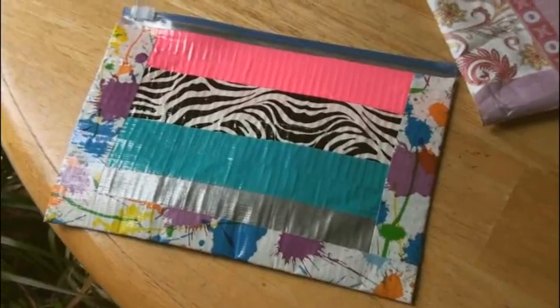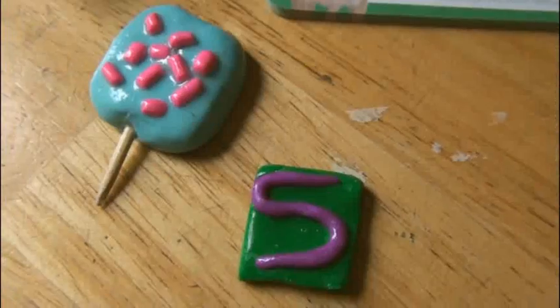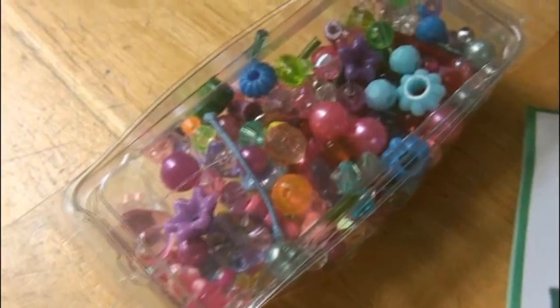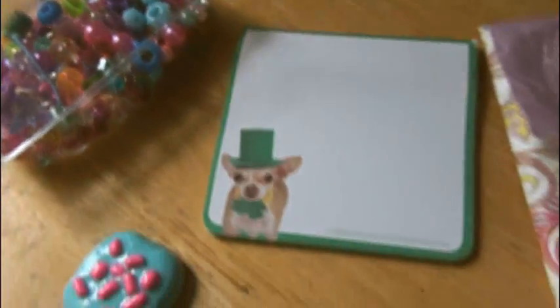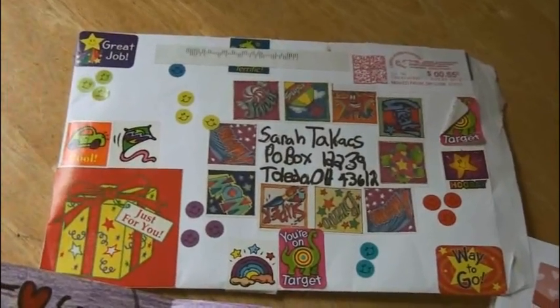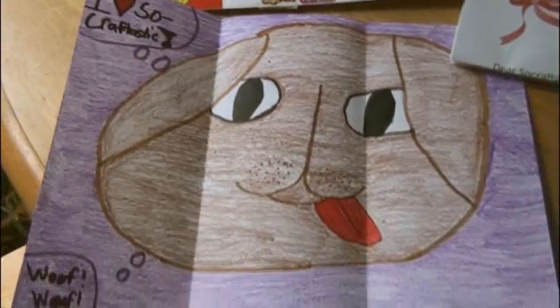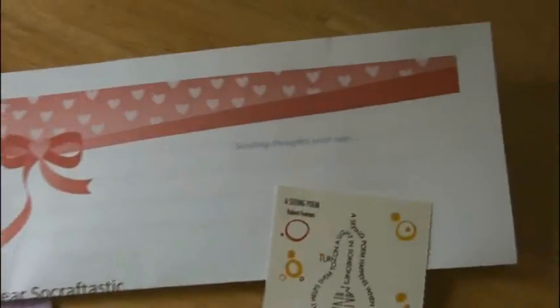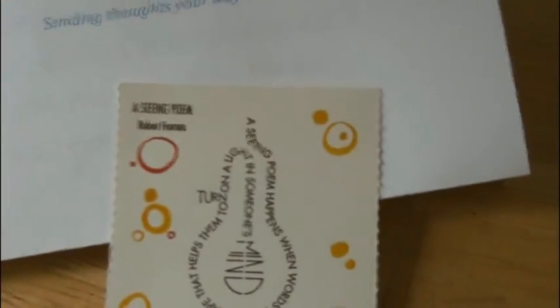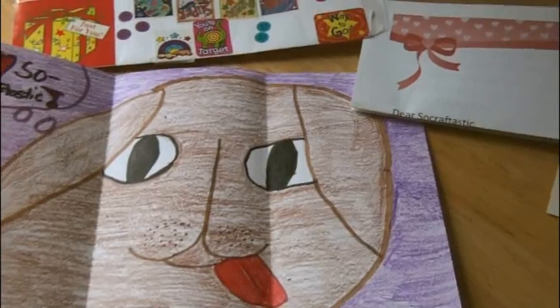From Carly, there's this awesome duct tape pencil pouch, some really pretty stationery, cute chihuahua stationery, a couple of clay charms, and these really pretty assorted beads. Thank you so much, Carly. This stuff is also from Carly — there's a bunch of stickers she decorated the envelope with, a drawing that says 'I love Socraftastic, woof woof,' I love the bow on the stationery, and especially this poem — it's very creative. Thanks again, Carly.